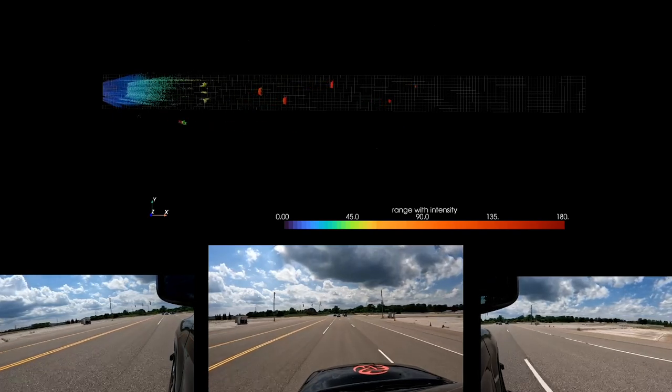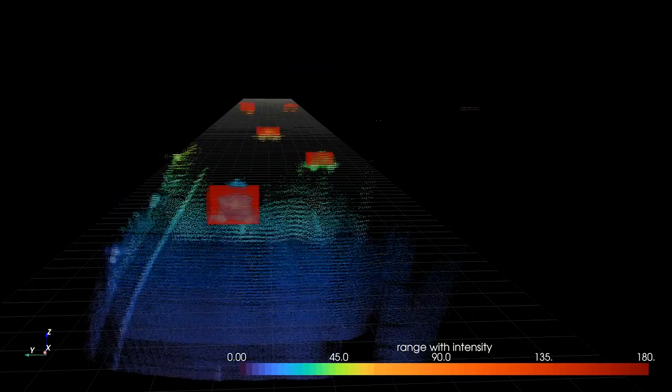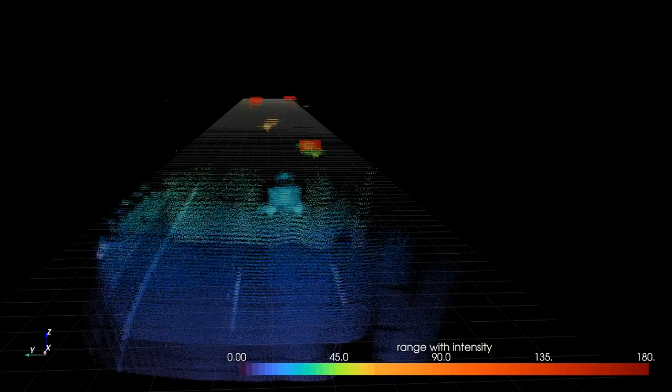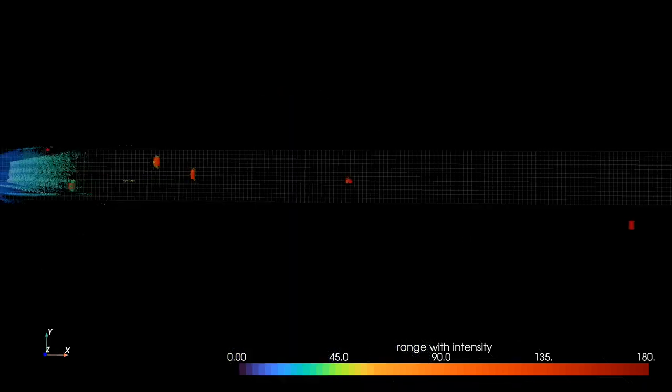Another advantage of the MicroVision solution is that we provide a better approach to measuring the velocity of objects. While other sensors claim to offer instantaneous velocity, their approach fails to meet OEM requirements. We look at an object across multiple frames, and once an object is being tracked, we can determine the velocity of that object instantaneously and track its velocity consistently.